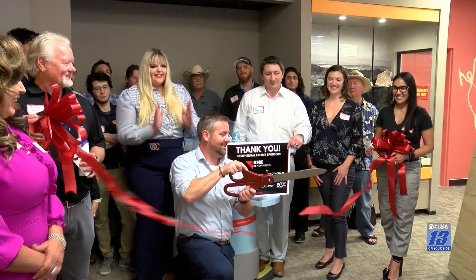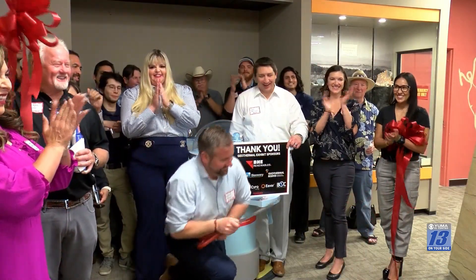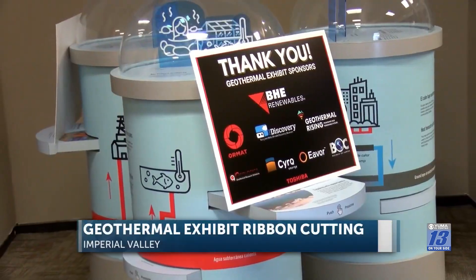A ribbon-cutting ceremony for a new geothermal exhibit at the Imperial Valley Desert Museum. Visitors will learn from the display about the geothermal energy that's being created from the heat beneath our feet.